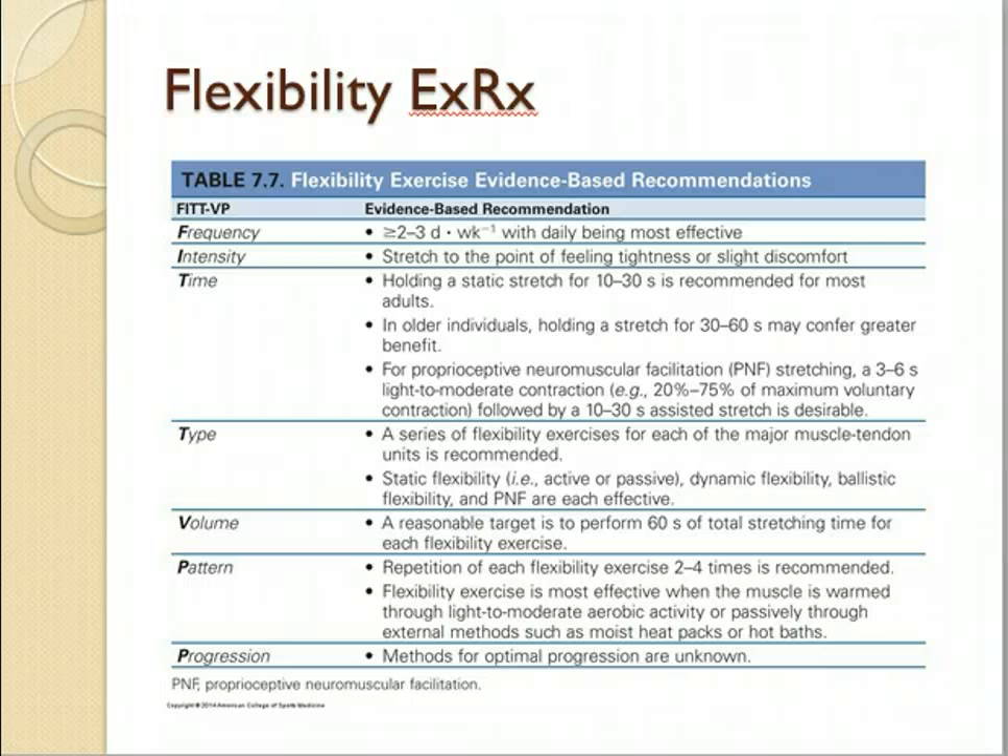The time: holding a static stretch for 10 to 30 seconds, which most of us probably do well with. For older individuals, holding a stretch for up to a minute may be more beneficial. For PNF stretching — a partner-assisted stretch — it's a 3-second maximal contraction followed by a 10 to 30 second assisted stretch. We'll make sure everybody understands PNF or modified PNF stretching when we get to class.